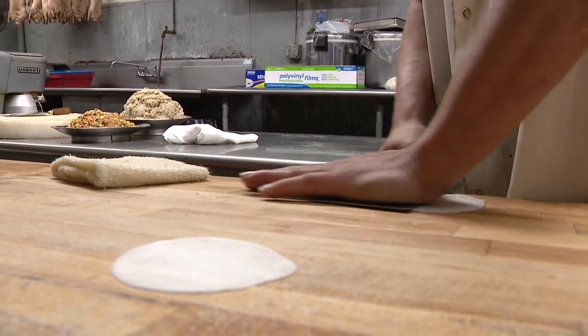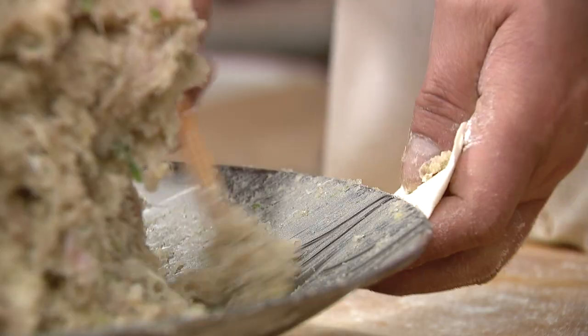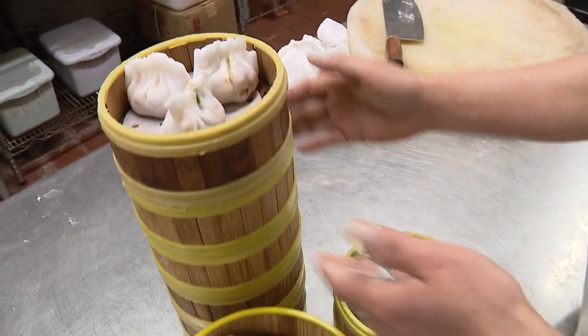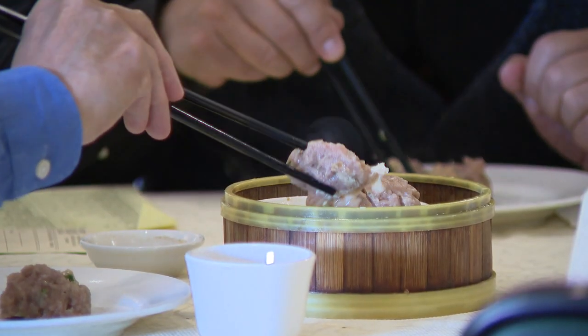In the kitchen of Great Eastern Restaurant, dim sum is handmade daily. In Chinese, it means peace of heart. Dim sum definitely has my heart — it's among my favorite things to eat. It's food from southern China, where my parents came from.